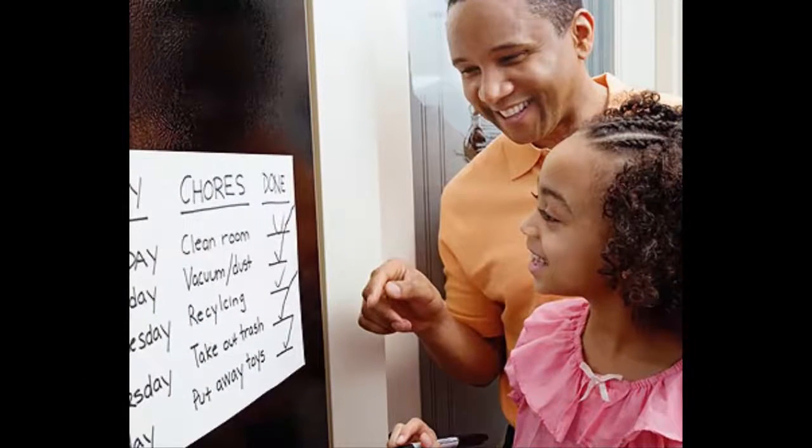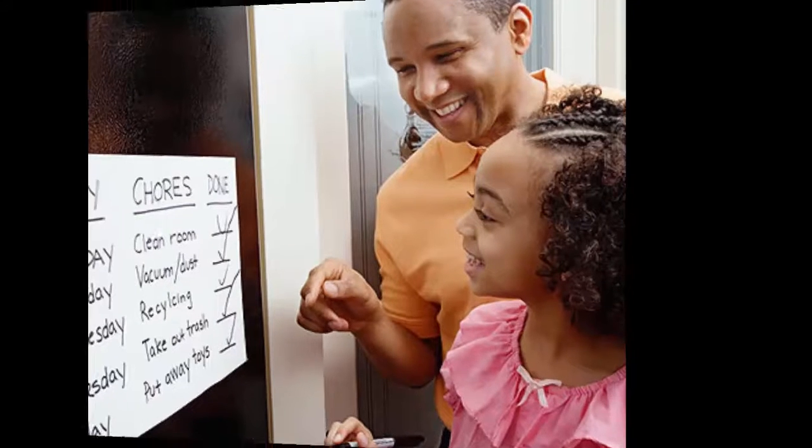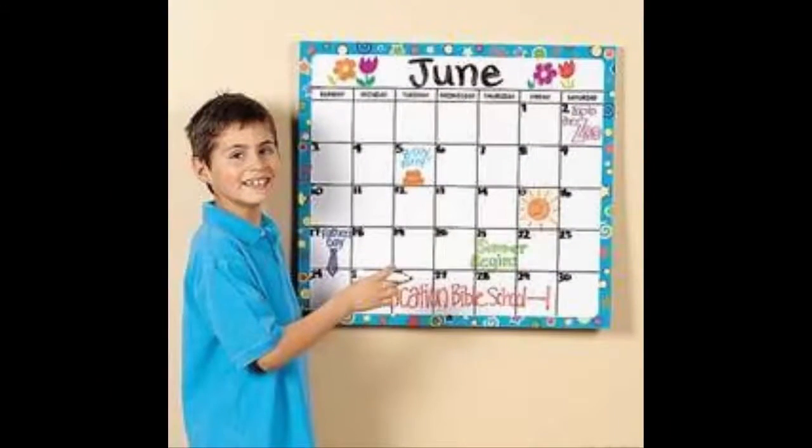Go over the schedule at night before bed, explaining what will happen the next day, again in the morning, and then continue to cross or check off each item as it is completed. Be sure to include lots of fun things to do as well.